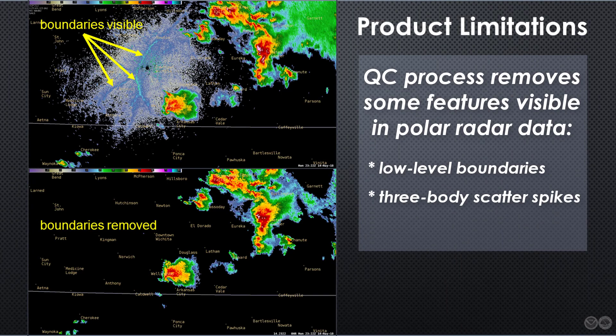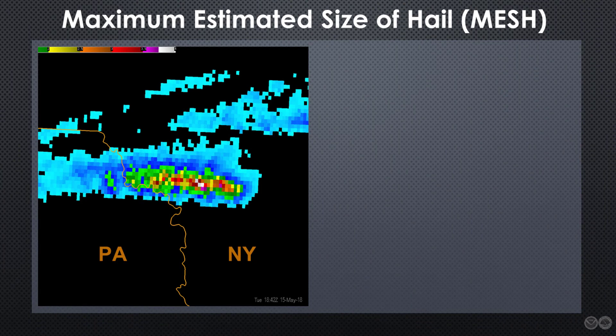Features like three-body scatter spikes and side lobes are also commonly removed or reduced. Despite these caveats, the value of these products outweighs their shortcomings. Another product that has become popular among forecasters is Maximum Estimated Size of Hail, or MESH.